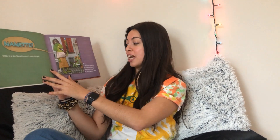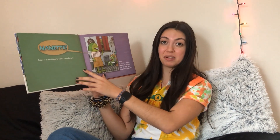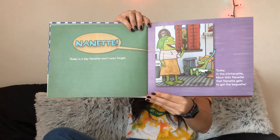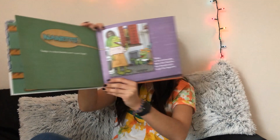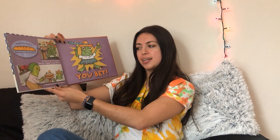Nanette. Today is a day Nanette won't soon forget. Today, in the kitchenette, mom tells Nanette that Nanette gets to go get the baguette. Baguettes are warm, baguettes smell wonderful. Getting to get the baguette is Nanette's biggest responsibility yet. Is Nanette set to get the baguette? You bet.